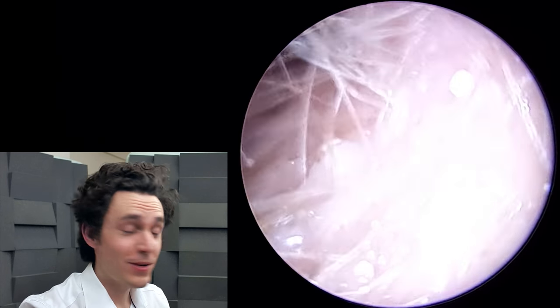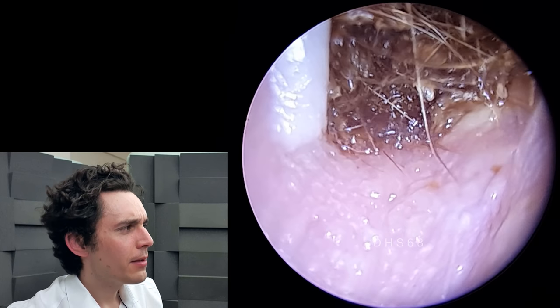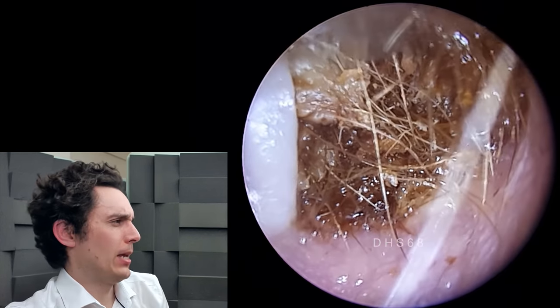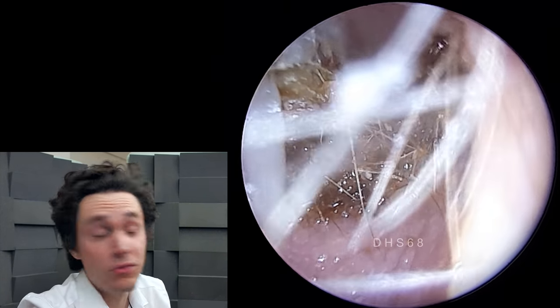Hi everyone, it's Connor here from Durham Hearing Specialists. I hope you're doing well and welcome to another video. Fair warning — this isn't going to be a pretty earwax removal because it really isn't an earwax removal.